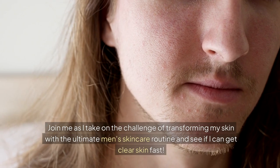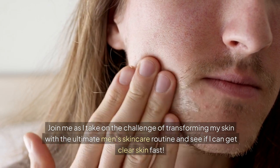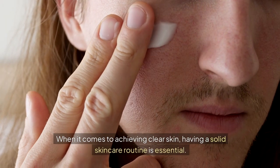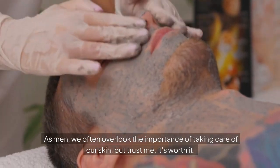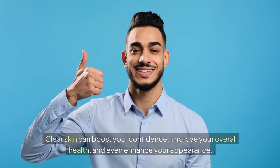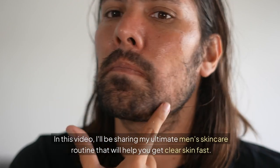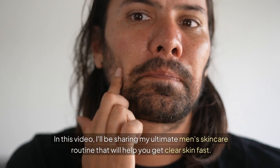Join me as I take on the challenge of transforming my skin with the ultimate men's skin care routine and see if I can get clear skin fast. When it comes to achieving clear skin, having a solid skin care routine is essential. In this video, I'll be sharing my ultimate men's skin care routine that will help you get clear skin fast.